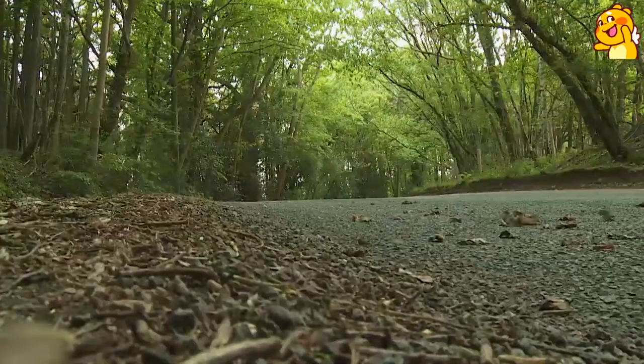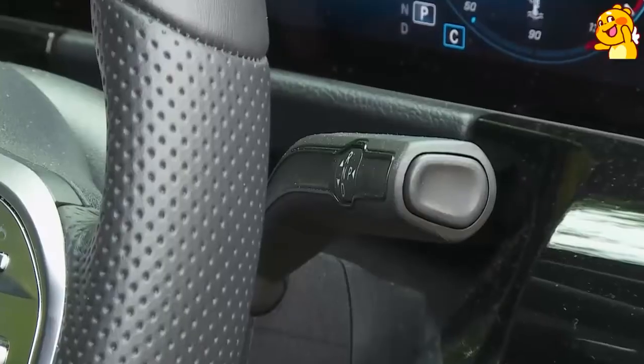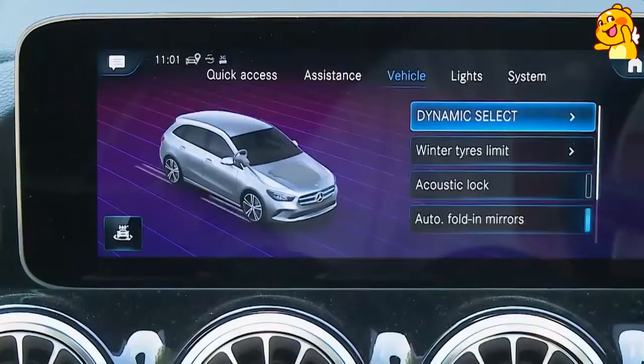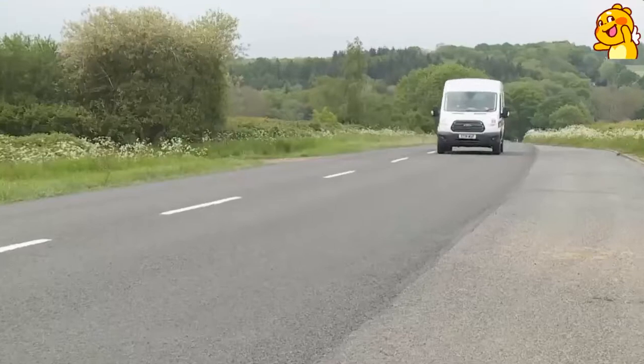This B-Class gets the Mercedes Dynamic Select driving mode system, now standard across the range. It tweaks steering feel, throttle response, and on auto models the gear shift timings, via three main options: Comfort, Eco and Sport. Unfortunately, Dynamic Select doesn't give you a set-and-forget auto setting, but you do get an almost infinitely configurable Individual mode which allows you to alter your own parameters. This third-generation B-Class also gets a degree of autonomous driving technology, though only if you pay quite a lot extra for the optional driving assistance package, which gives you the brand's Active Distance Assist Distronic system operating on a dual carriageway, working with the Mercedes Active Steering Assist setup.